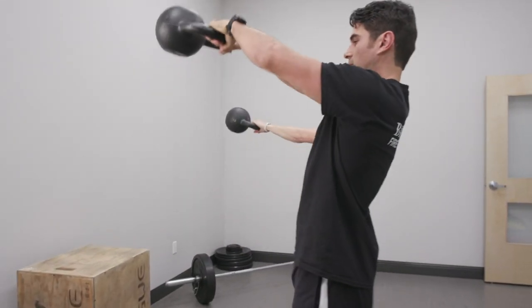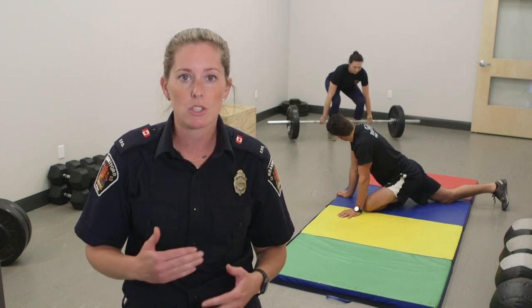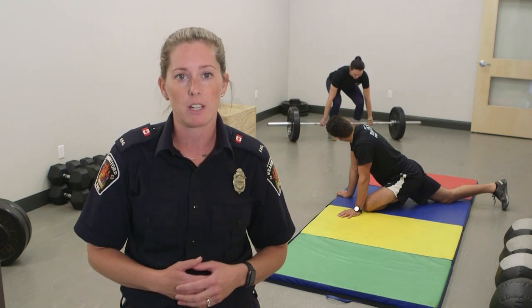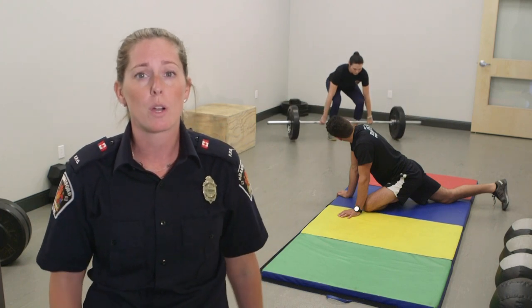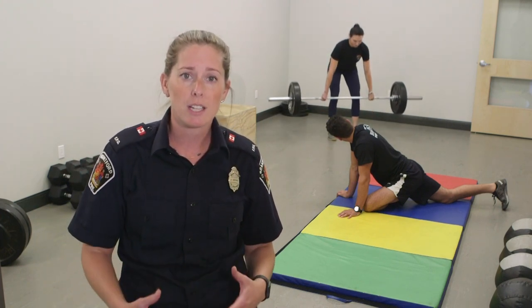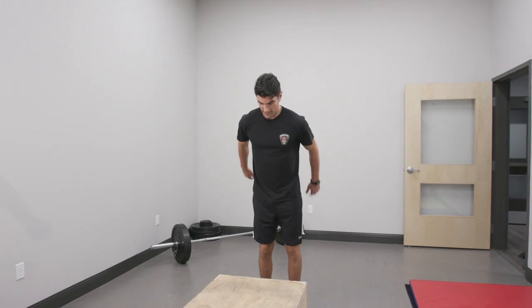Research has demonstrated that firefighters need to maintain high levels of aerobic fitness, muscular endurance, strength and flexibility in order to perform safely and effectively in the fire service. Maintaining our physical and mental health is important to ensure we are prepared to respond to any emergency. We have to take a proactive approach to the prevention of injuries and illness. Our fitness room is a space for physical training, so our members are well prepared for their jobs and life.